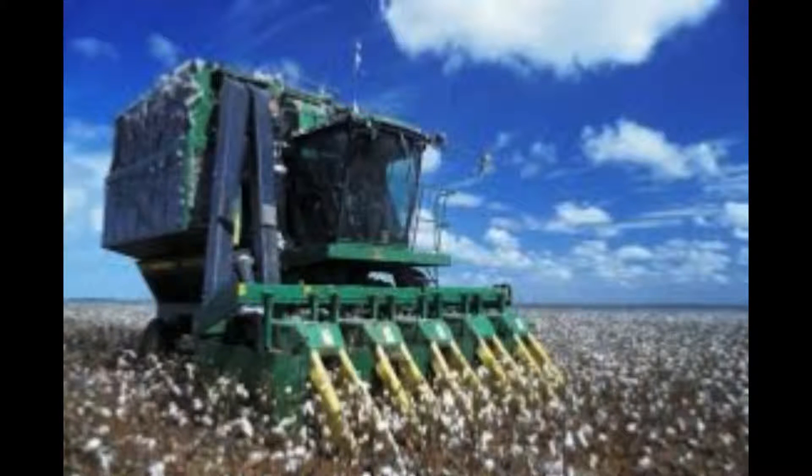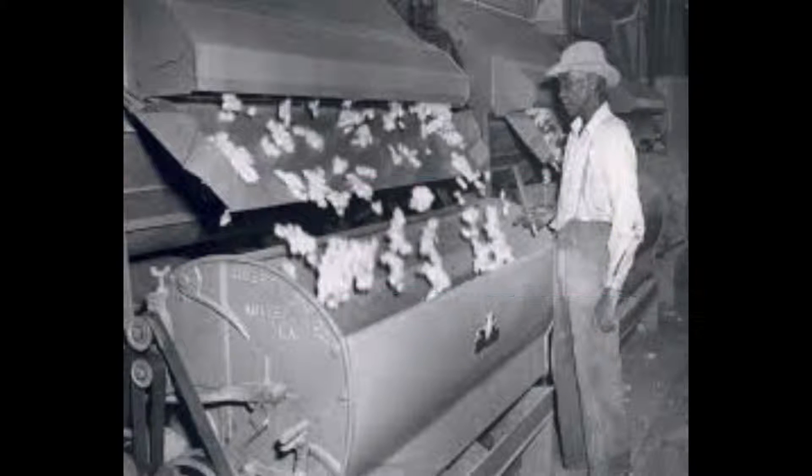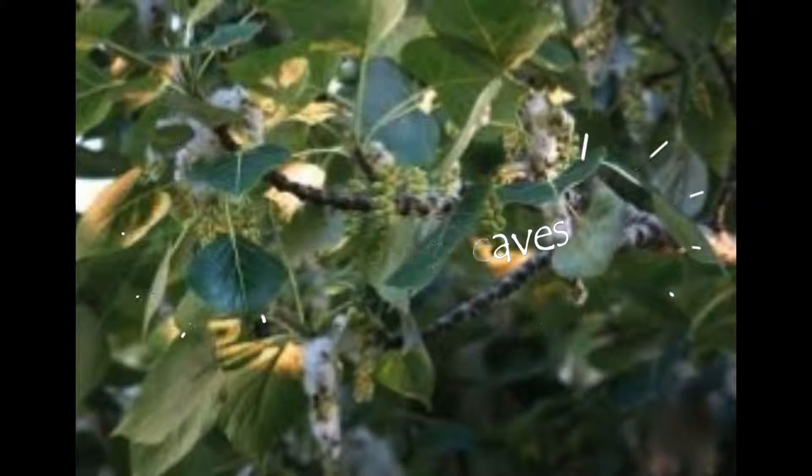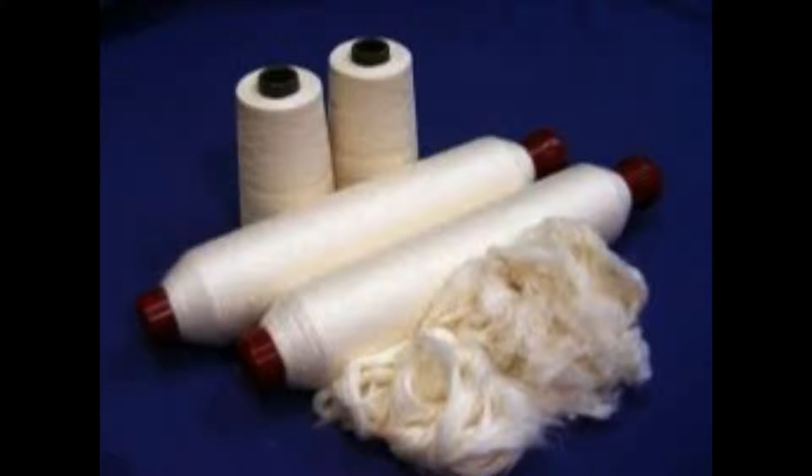Before cotton is turned into denim, it is picked from the fields. After the cotton is picked, it is transported to the cotton gin that separates the cotton fiber from seeds, weaves, and other plant parts mixed in the raw cotton. After cleaning and drying the cotton, it is sent to be spun into yarn.